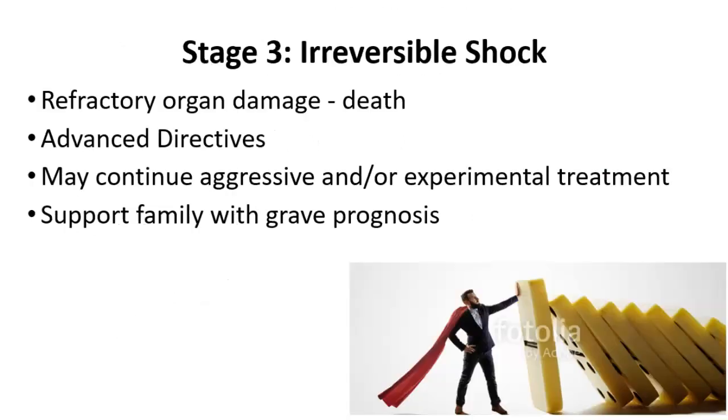In this stage of shock, we do continue all possible treatments. We usually don't withdraw all supports because some people might still survive. But this is a very difficult time for families because conversations need to be had about advanced directives — what would the patient want? What does it look like on the other side? If death is imminent, are we merely holding it off? What does it do to the person long term? If they've had kidney failure, will the kidneys ever work again? They've had hypoperfusion to the brain. As a nurse, you need to support the family with the prognosis.